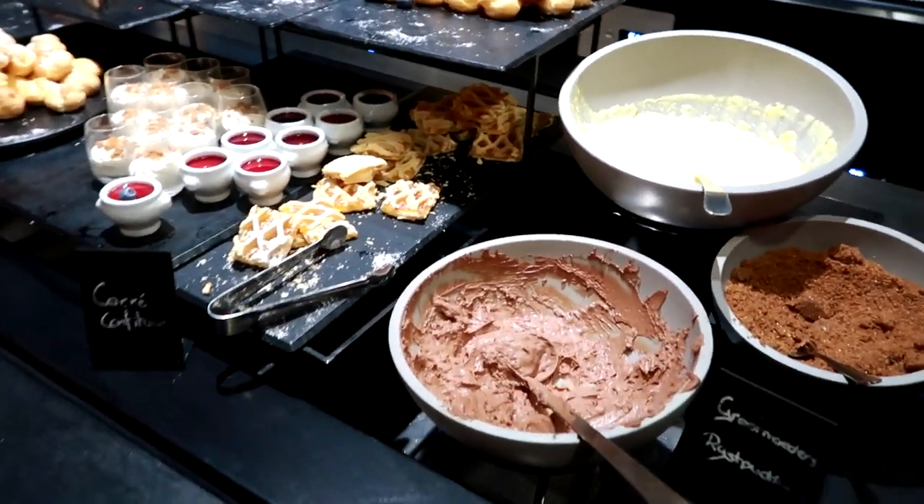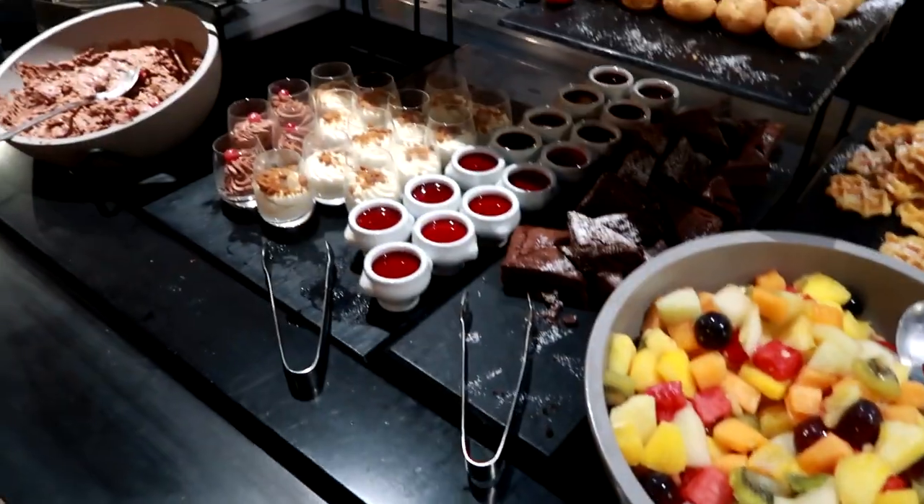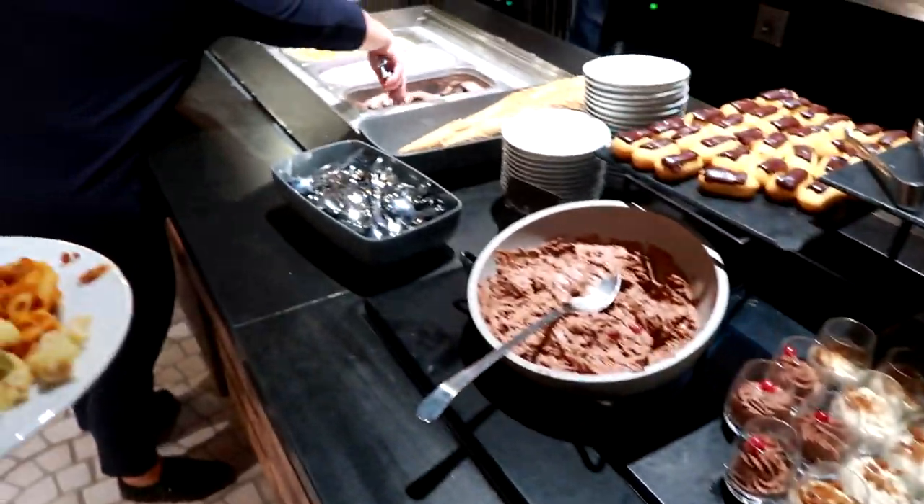And then a little preview of the dessert section. We've got profiteroles, mini donuts, mini eclairs, brownies, mini desserts, and also ice cream.